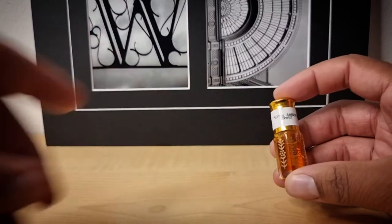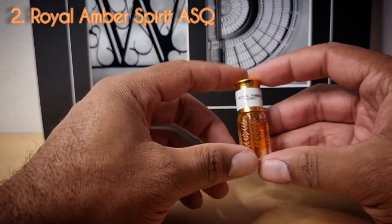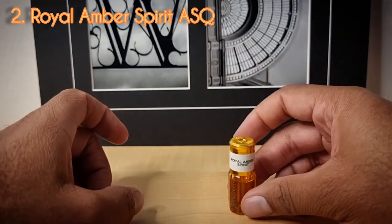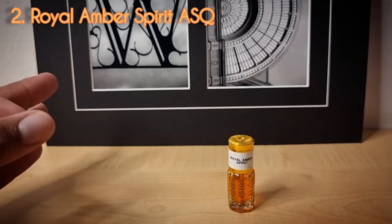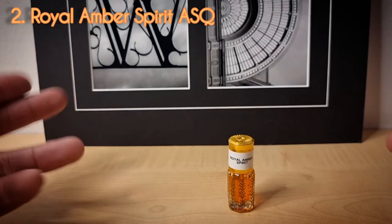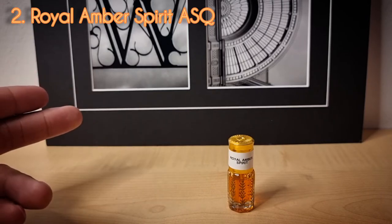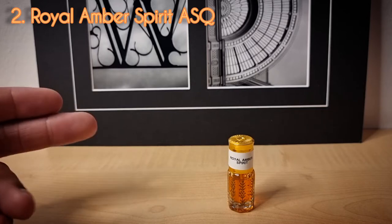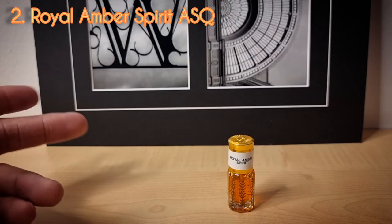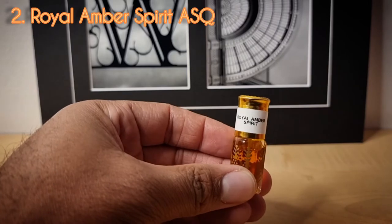Day number two, I wore an oil attar from the house of Abdul Samad Al Qureshi called Royal Amber Spirit. Royal Amber Spirit is pure ambergris oil. As I stated in the introduction, I did three days talking about ambergris because you will have fragrances named amber or ombre that may be ambergris based and not resinous based. This is ambergris from the sperm whale.